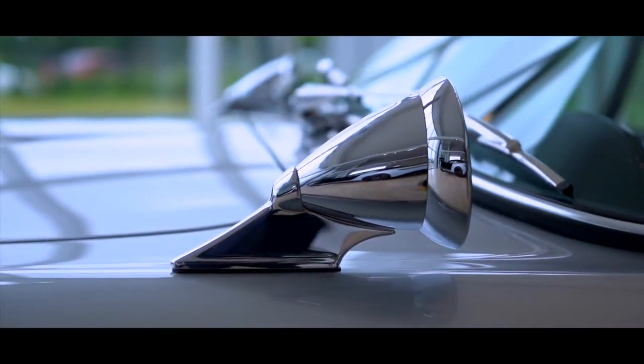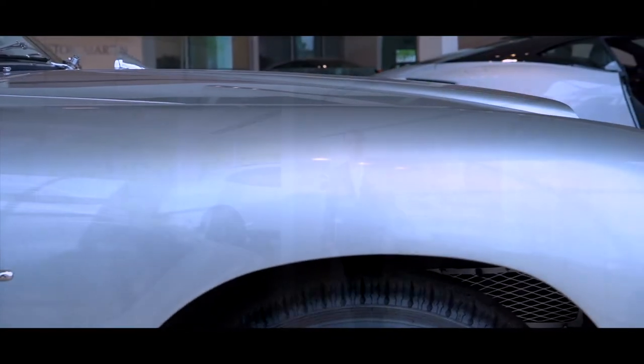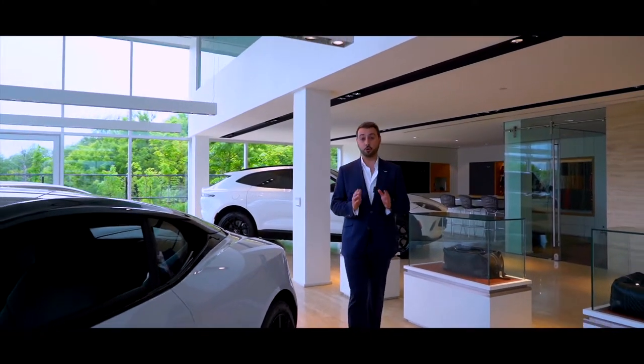Its evolution is constant. We see it in the shape of the cars, we see it in the way that our engines are built. Now I want to talk about craftsmanship.